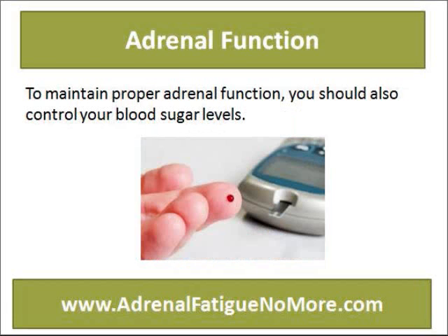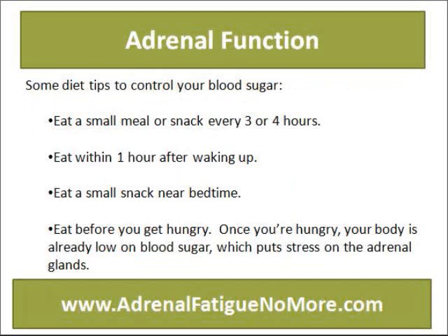To maintain proper adrenal function, you should also control your blood sugar levels. Some diet tips to control your blood sugar: eat a small meal or snack every three or four hours, eat within one hour after waking up, and eat a small snack near bedtime.